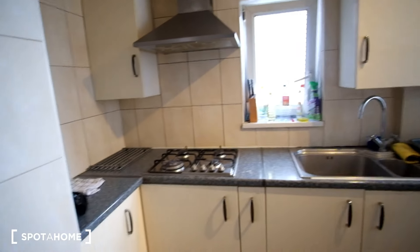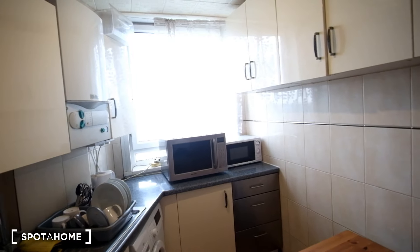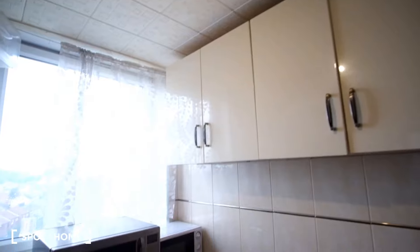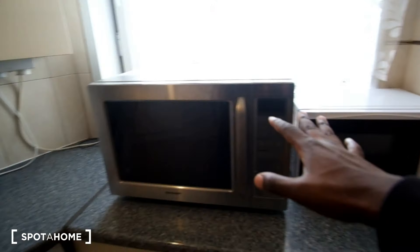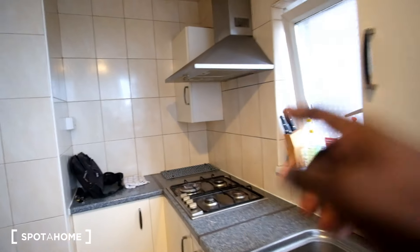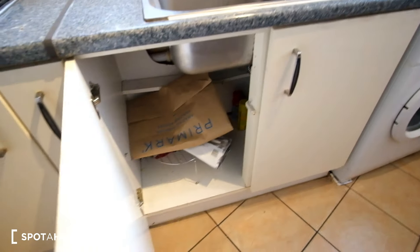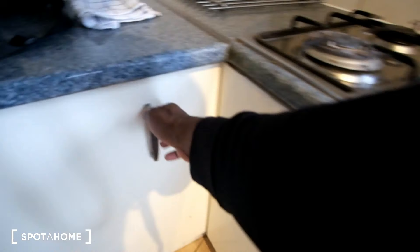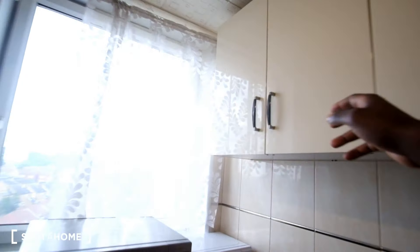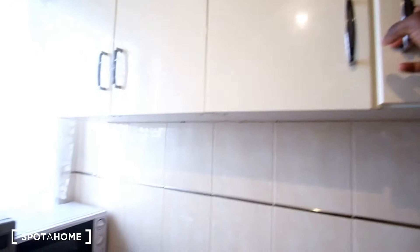Next we have the kitchen with a tiled floor. The countertop runs across the whole left wall and wraps around in front of us. In the center there's a dining table, which is a great feature in a London flat. Appliances include a microwave, washing machine, kettle, sink, and stove. Below and above the counters there's plenty of storage space as well.